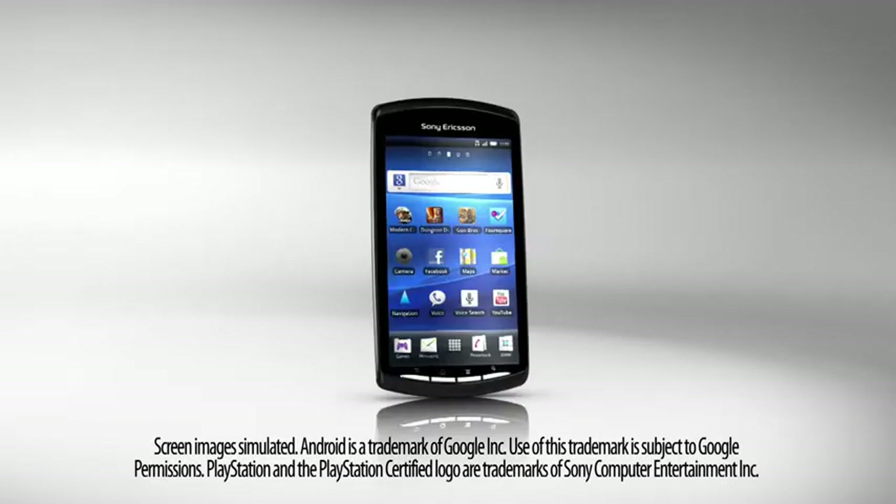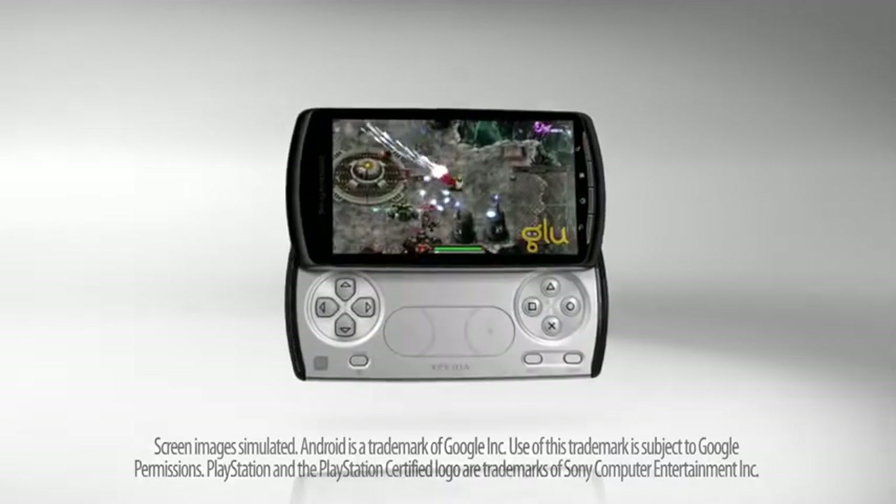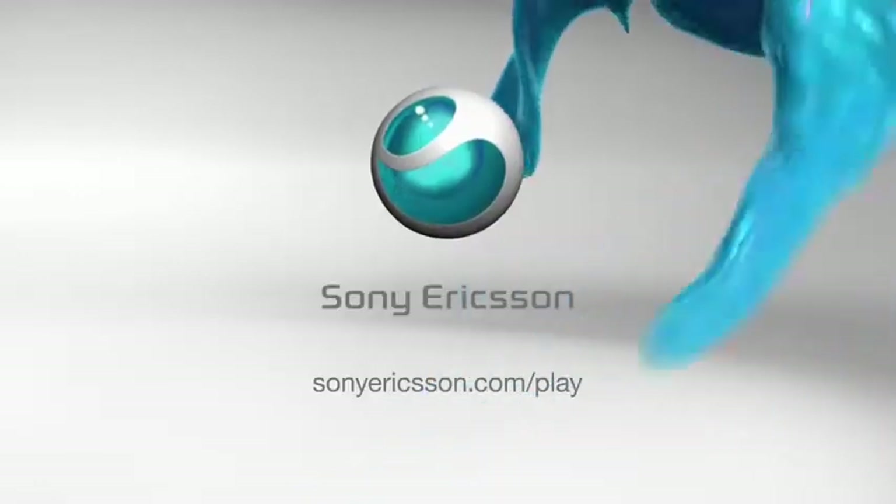The smartphone with everything you need and the one thing you want. Xperia Play from Sony Ericsson.